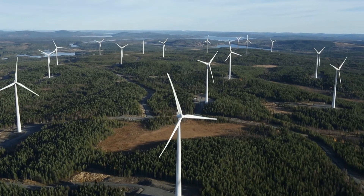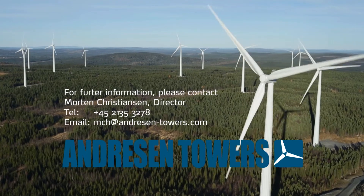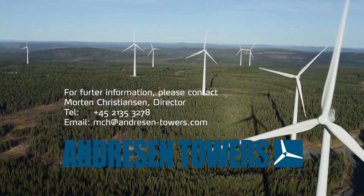In fact, only the sky is the limit. Andreasen Towers — next generation wind turbine towers.